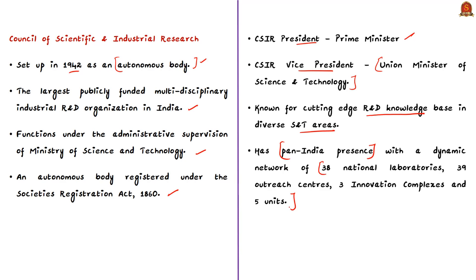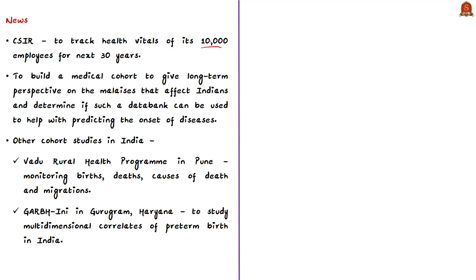Today's news article states that CSIR is aiming to track health vitals of its 10,000 employees for the next 30 years, building a medical cohort to give long-term perspective on maladies that affect Indians and to determine whether such a data bank can be used to predict the onset of diseases. Cohort studies are a type of longitudinal study — here, 30 years — common in medical research and psychology, used to investigate causes of disease and links between risk factors and health outcomes.